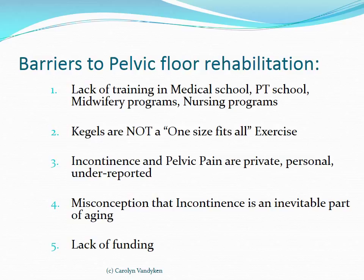There is a huge misconception in our society, perpetuated by the medical system, that incontinence is an inevitable part of aging. Good solutions for incontinence have not been offered to patients, even though there is level one grade A evidence that physiotherapy is a very effective way of dealing with incontinence. There is also a lack of funding, which really affects Ontario and the Canadian healthcare system, but I think it's also a worldwide problem.